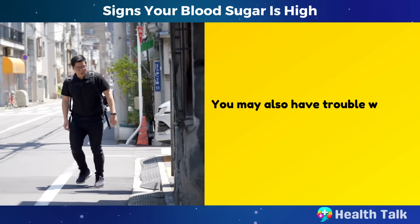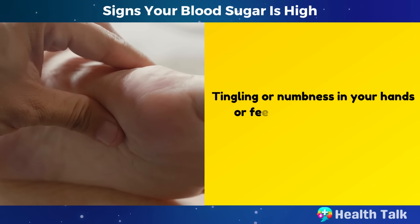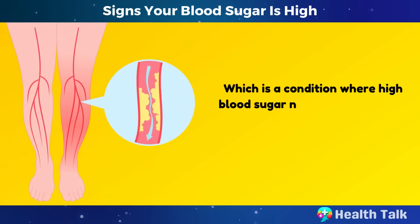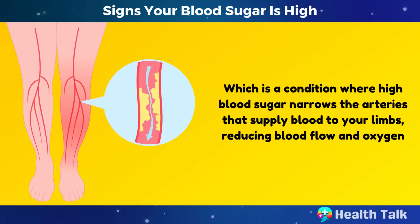You may also have trouble walking, balancing, or holding objects. Tingling or numbness in your hands or feet can also be a sign of peripheral artery disease, which is a condition where high blood sugar narrows the arteries that supply blood to your limbs, reducing blood flow and oxygen.